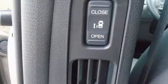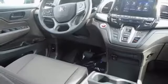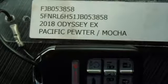Bluetooth and a USB audio interface keep you entertained, and climate control keeps everyone comfortable. Latch anchors in all second and third row seats and multiple airbags provide security for the whole family, and every row of seats gets cup holders to keep things tidy.